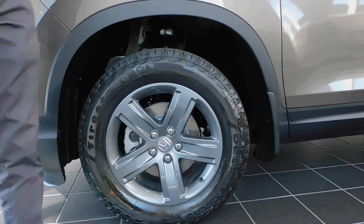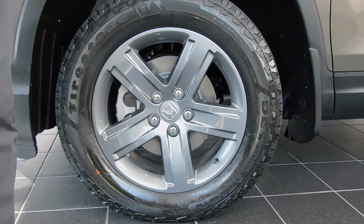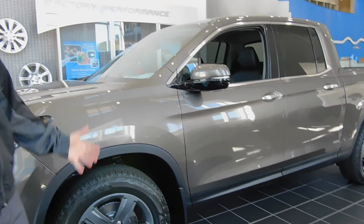Coming to the side of the 2022 Ridgeline — this is an RTLE, the top-of-the-line trim — every single Ridgeline is going to come with these beefy new tires, giving you a lot of ground clearance and clearance for anything in the snow, mud, or even in the rain.